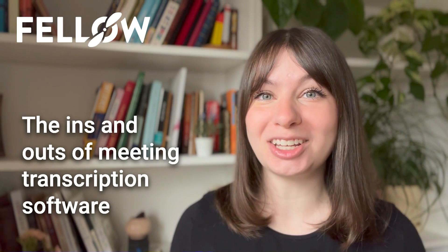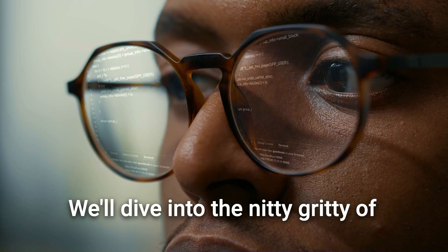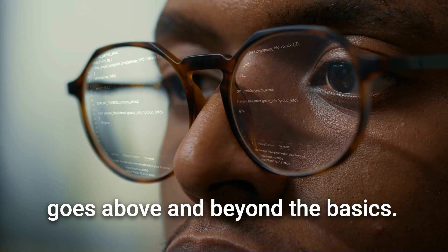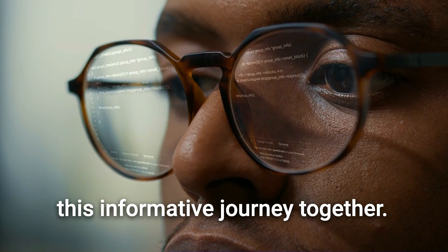Hey everyone, welcome back to the Fellow YouTube channel. I'm Emily and today we're exploring the ins and outs of meeting transcription software and taking a look at the pros and cons of automated tools. We'll dive into the nitty-gritty of transcription tools and introduce you to a standout software that goes above and beyond the basics. So buckle up and let's embark on this informative journey together.